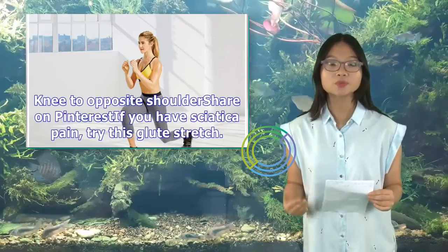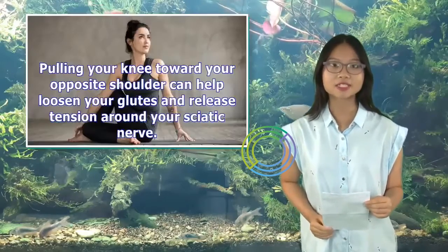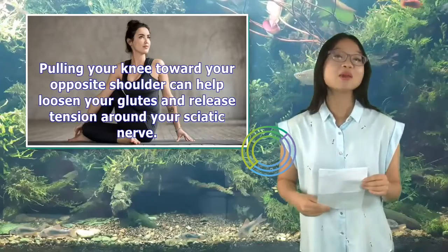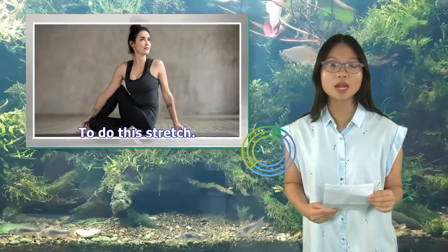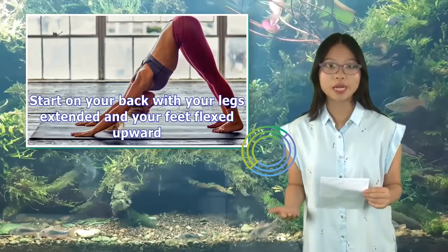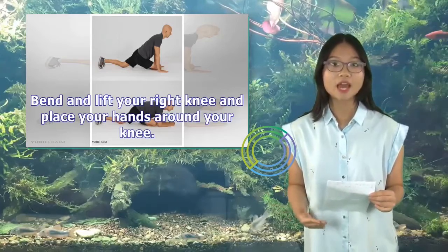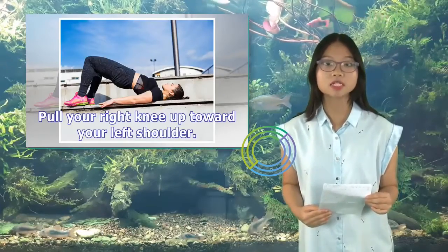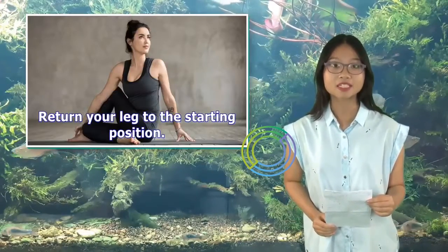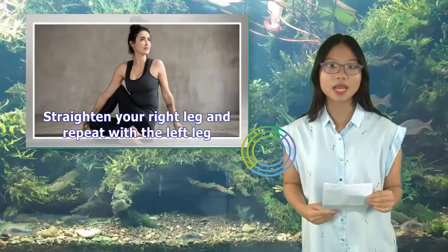5. Bend Knee to Opposite Shoulder: If you have sciatica pain, try this glute stretch. Pulling your knee toward your opposite shoulder can help loosen your glutes and release tension around your sciatic nerve. Start on your back with your legs extended and your feet flexed upward. Bend and lift your right knee and place your hands around your knee. Pull your right knee up toward your left shoulder. Hold for 20 to 30 seconds. Return your leg to the starting position, then straighten your right leg and repeat with the left leg.